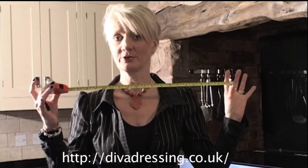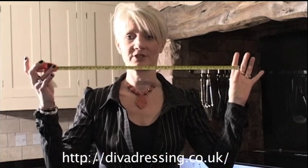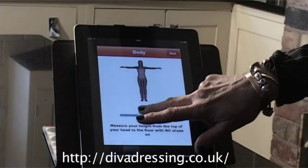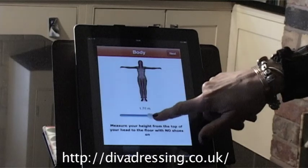The body shape app is split into sections. You will need to enrol the help of a friend and a builder's tape measure — that's a rigid tape measure. You need to work through the app and take all your measurements, measuring in centimetres. When you take your measurements, you put them into the app.